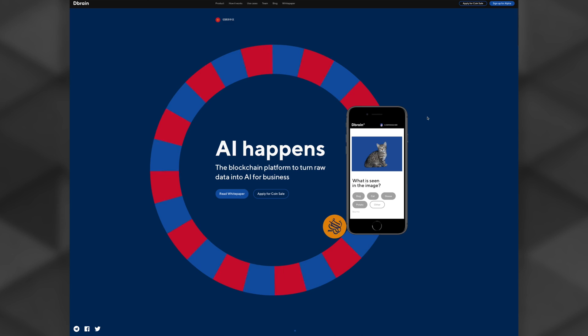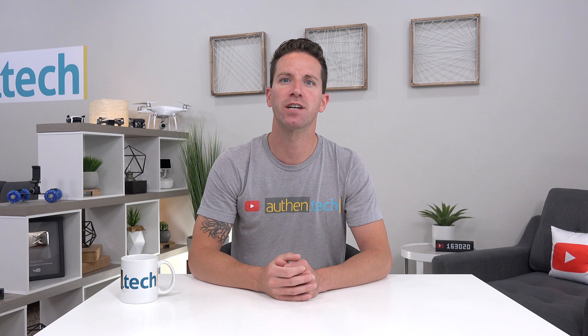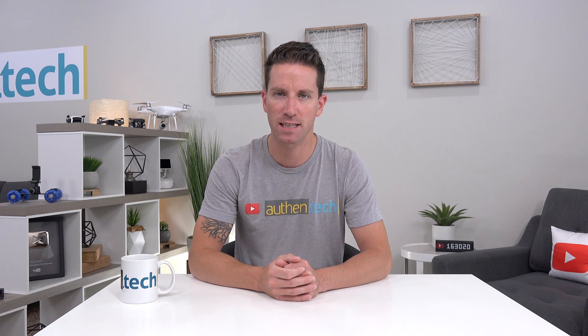Now there's two sides to this platform: the crowd workers and the businesses. Let's start with the crowd. The basic idea is you or me or anyone can sign up on their platform and help with some simple data labeling tasks, and then you earn cryptocurrency. So here's some examples of the data labeling tasks that I got.